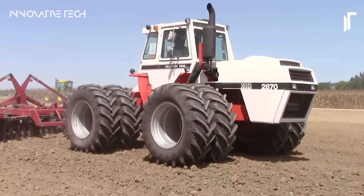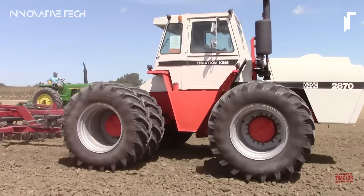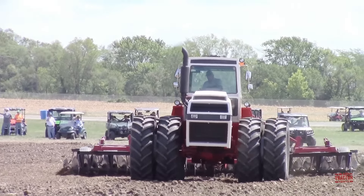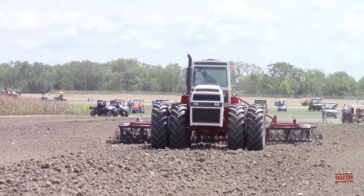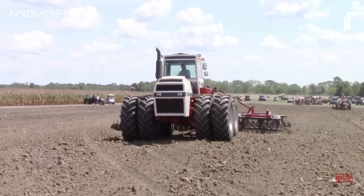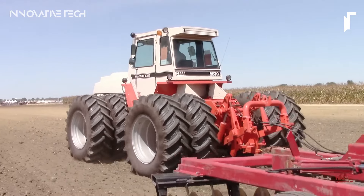In the agricultural landscape, the Case 2870 Traction King Tractor stands as a formidable force, embodying the pinnacle of farm vehicle engineering. Crafted by the renowned J.I. Case Company, this robust four-wheel drive behemoth is purpose-built for the rigors of modern farming. At its core lies a Saab Scania 11.0-liter six-cylinder diesel engine, a powerhouse capable of churning out an impressive 300 horsepower. Hydrostatic power steering grants operators precise control, while four-wheel steering enhances agility, allowing for seamless navigation through fields and tight spaces. Complementing these features is a sophisticated 12-speed partial powershift transmission, ensuring smooth gear changes and uninterrupted workflow.